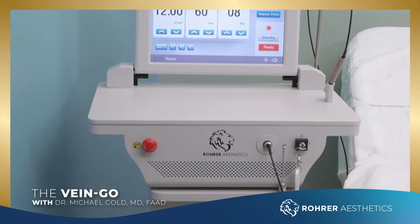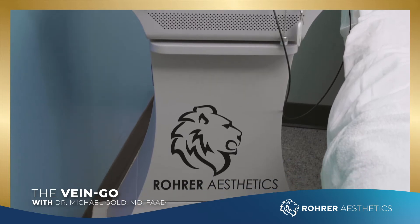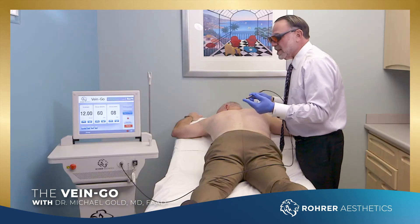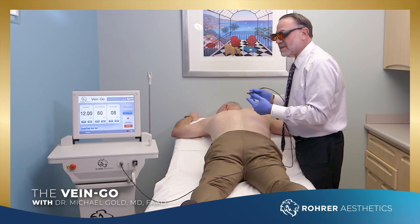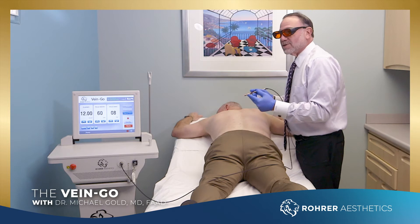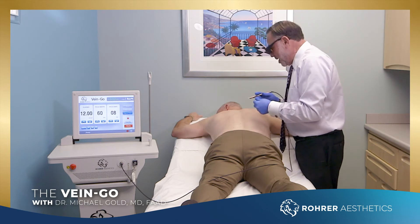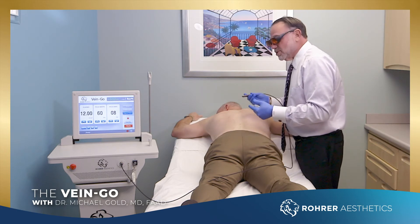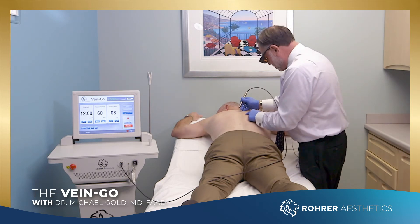Hey everybody, this is the VainGo 532 KTP laser for Moral Aesthetics. One of the great things about having a very compact KTP laser is it allows us to treat small blood vessels and small pigmented lesions. We haven't had a really robust KTP laser in a long time, and this allows us to do this with the capabilities that we have. I'm just going to show you how simple this is.